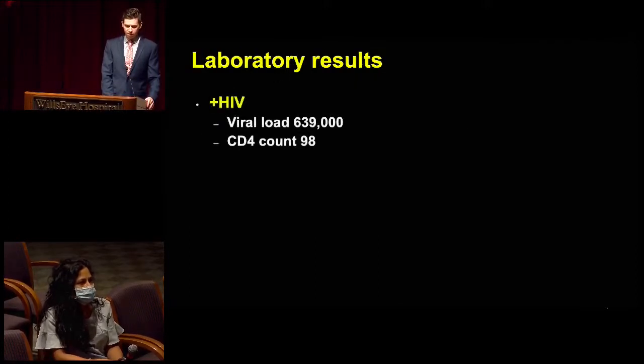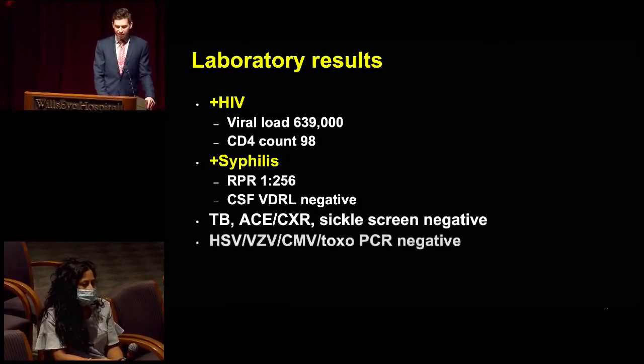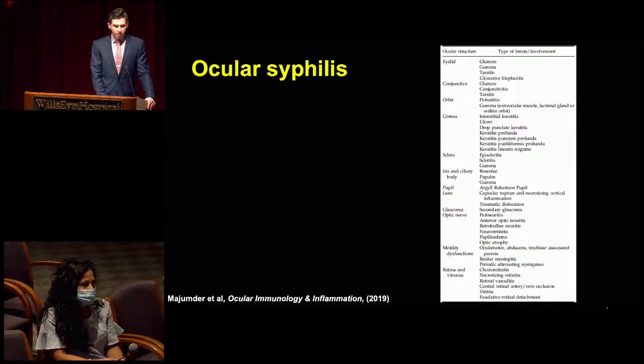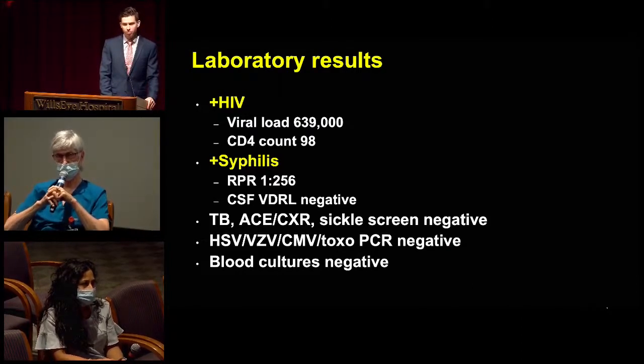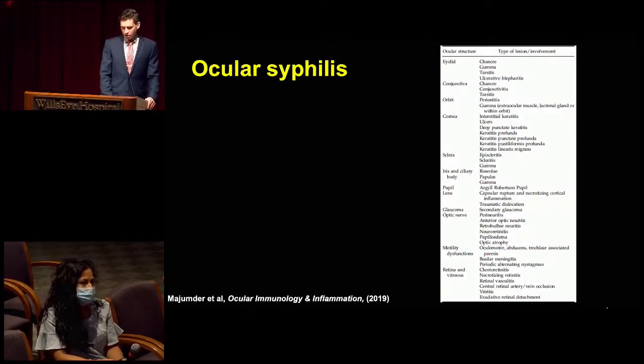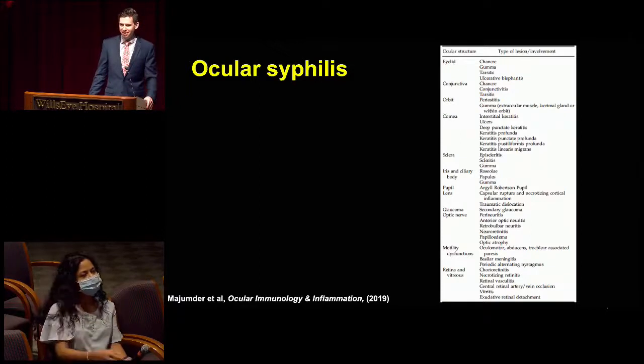HIV came back positive with a viral load of 639,000 and a CD4 count quite low at 98 — a new diagnosis for him. Syphilis also came back positive with an RPR titer of 1 to 256. He did end up having a lumbar puncture and CSF testing was negative. TB, ACE, chest x-ray, and sickle screen were all negative. The AC tap was also negative for viral and toxo PCR. Blood cultures were negative. The FTA-ABS was positive. He didn't have any classic palmar rash or other manifestations. The bubble we noticed was from the tap-and-inject — a little bit of air got injected — and when we got imaging the next day in clinic, there was a little bubble there, which did resolve.